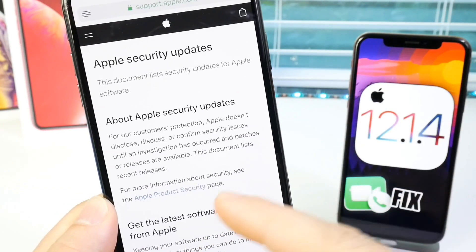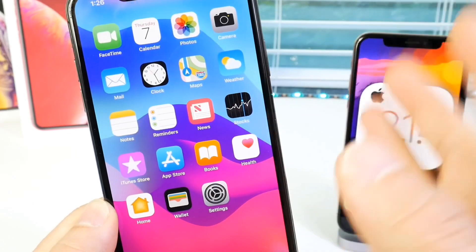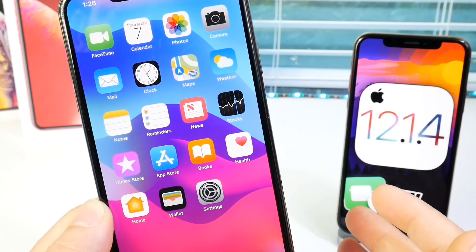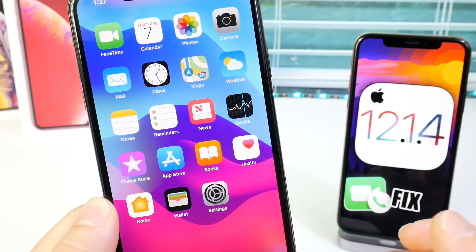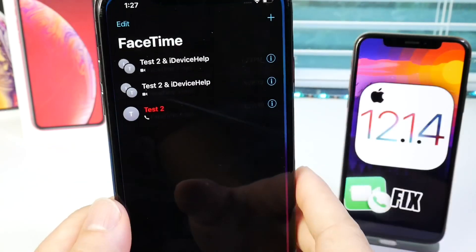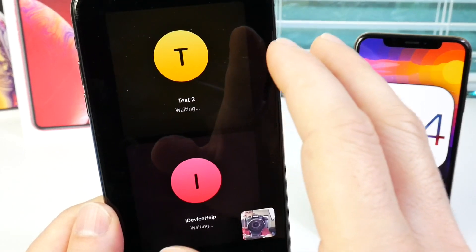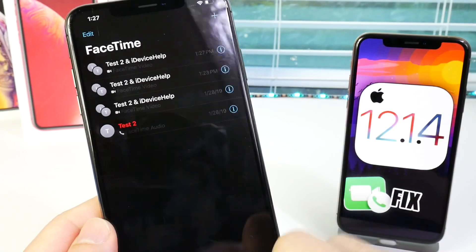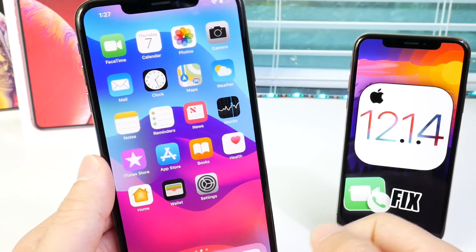Going over to some of the security notes here, nothing has been updated as of yet. We may not even know or see the radar report or anything that Apple received in regard to this bug and the security patches — we may never see that. However, I can confirm that when you do a group FaceTime, it will no longer allow you to access another person's phone. I've tested that several times with my devices and I can confirm that yes, Apple has fixed it.